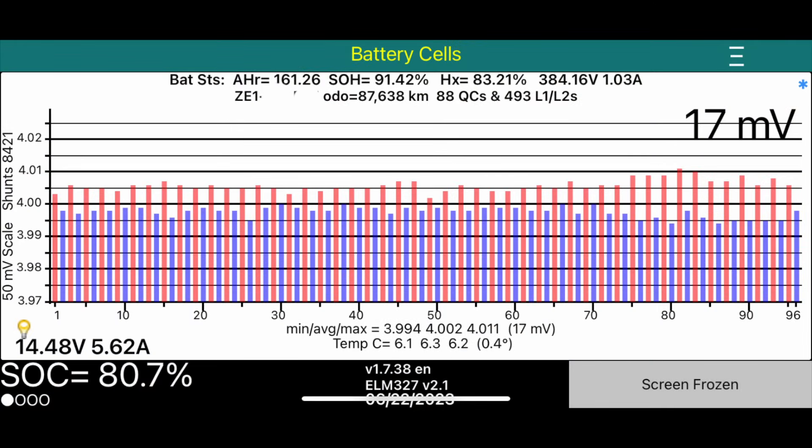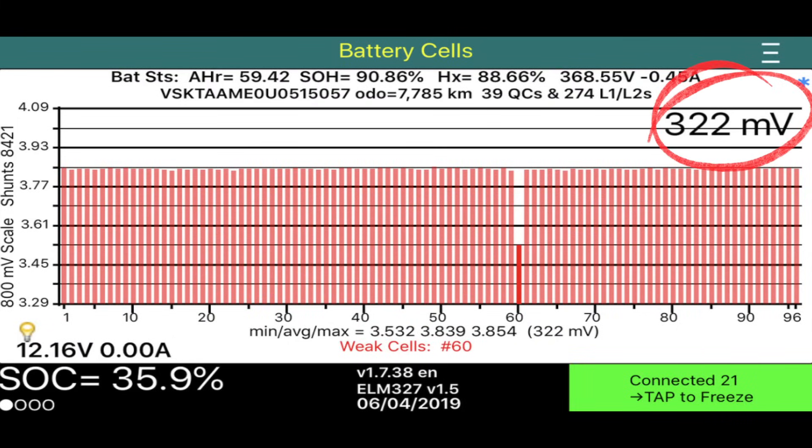Other information on this page: this EV has had 88 quick charges, which over a long time might cause heat stress and degrade the battery even faster. It has also had 493 slow charges, which are a little less stressful on the battery. The number in the top right is the difference between the lowest and highest module voltage — in this case it is 17 millivolts, so this drive battery is well balanced. Anything under 30 millivolts is pretty good. If you had a difference of 322 millivolts, your drive battery would have big problems.